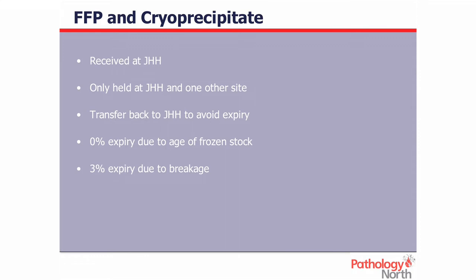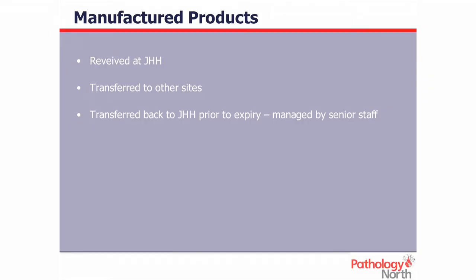FFP and cryoprecipitate are again received at the John Hunter, held only at the John Hunter and Maitland Hospital, which is about 45 minutes from us. All stock comes back to us within three months of expiry so we don't expire anything due to age. We've just last week changed Maitland over — they're now only stocking Group AB in FFP, so we don't ever expect to get another pack back from them due to age. Breakage accounts for about 3%, which is something we're trying to improve. Manufactured products are similarly received only at the John Hunter, transferred to other sites, and returned before expiry — no one is permitted to expire them.